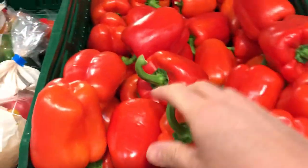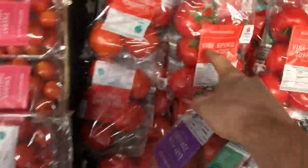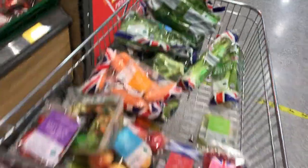Got cauliflower, red peppers. I need some tomatoes — you get these big tomatoes, but I always get the baby plum tomatoes; they go in my smoothie in the morning. Lots of fruit and veg in the trolley now.